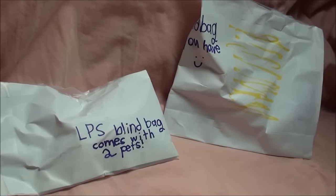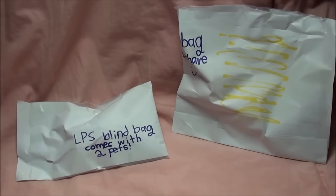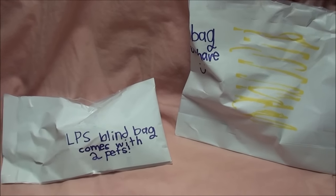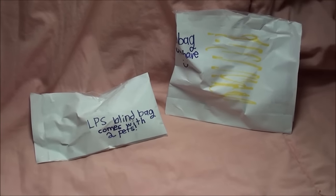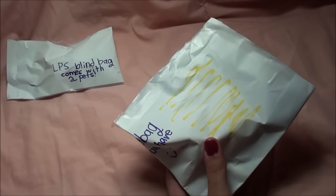Hey, what's up you guys? Check out these super awesome handmade blind bags. I got them in fan mail from Delaney, who is an awesome subscriber. So let's open these — I can't wait to see what awesome pets are inside.